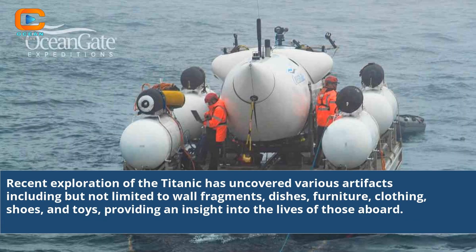Recent exploration of the Titanic has uncovered various artifacts including but not limited to wall fragments, dishes, furniture, clothing, shoes, and toys, providing an insight into the lives of those aboard.